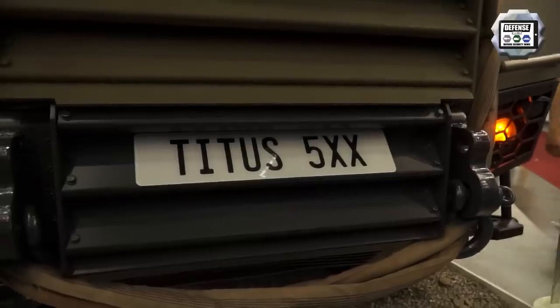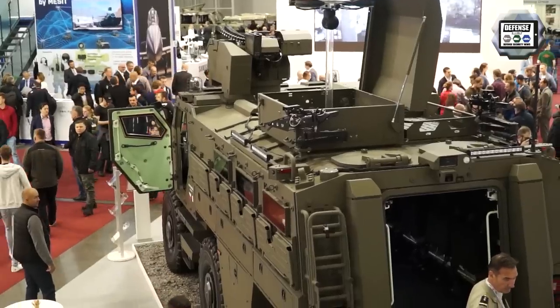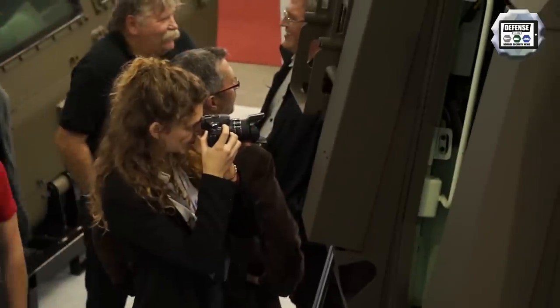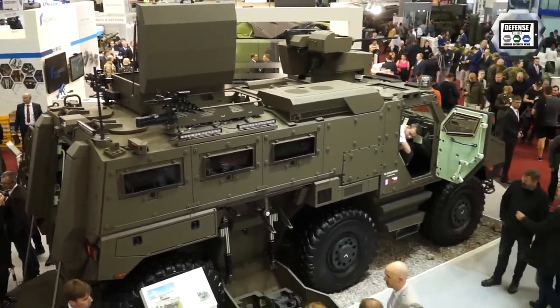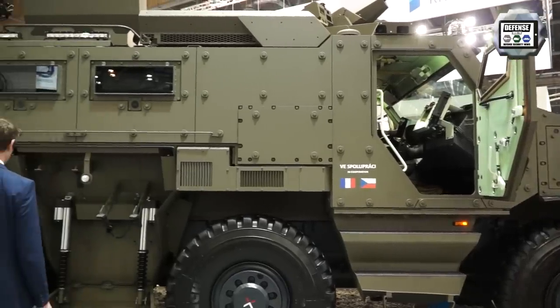Protection: we are at STANAG level 4 — level 4 for ballistic and level 4 for mine and IED. Regarding mobility and especially tactical mobility, thanks to the two steering axles — one in front, one in the back — we can achieve very high performance.